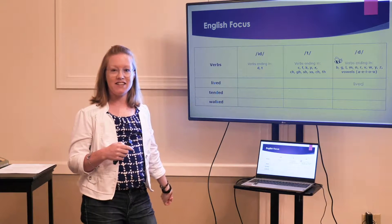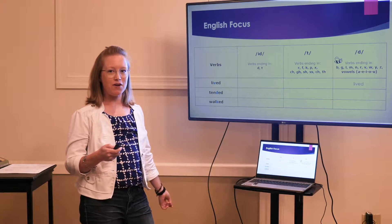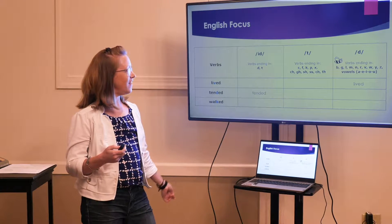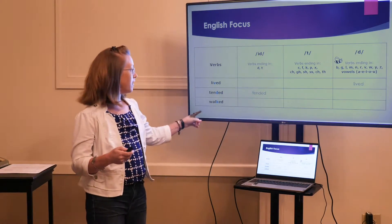Tended. Where does that one go? It goes in the /ɪd/ column, because you have tended.